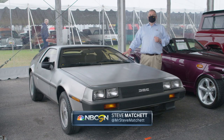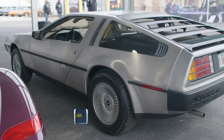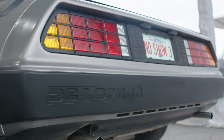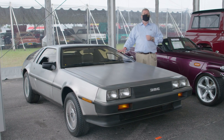Some cars are instantly recognisable, and such is the case with the DeLorean DMC12. Now, leaving aside the company's colourful history and concentrating just on the car, I've always had rather a soft spot for the DeLorean. Its position in popular culture is forever sealed for its starring role in Back to the Future, of course.